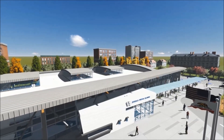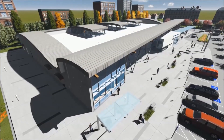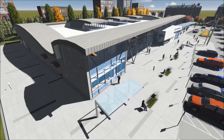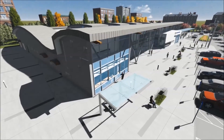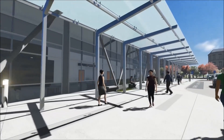I use Lumion because it helps me take away the mundane stuff and focus on the design. And not have to worry about the lighting, the people, and have to go in search of the right entourage. Lumion takes all of that out of the equation.